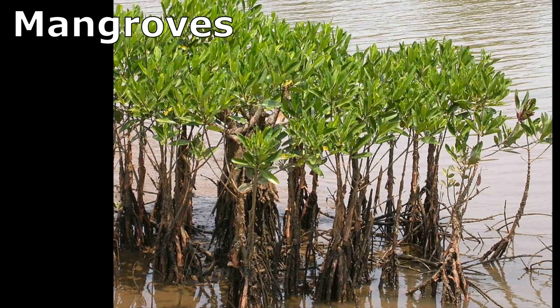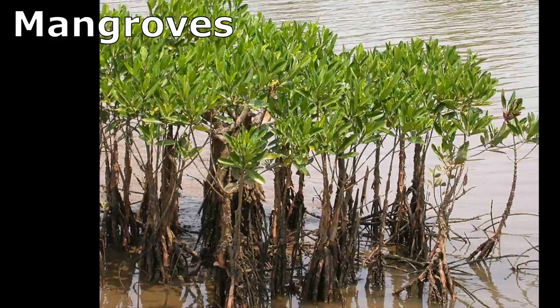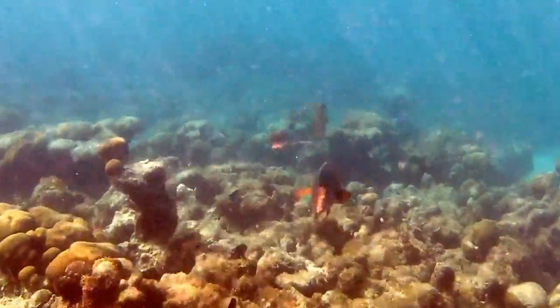Mangroves serve as habitat for juvenile rainbow parrotfish. They move to coral reefs as they mature.